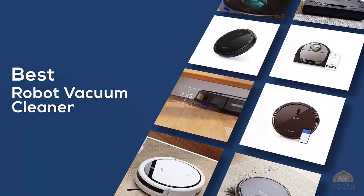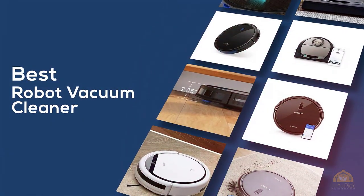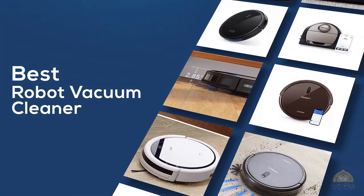If you are looking for the best robot vacuum cleaner, here is a collection you have got to see. Let's get started!